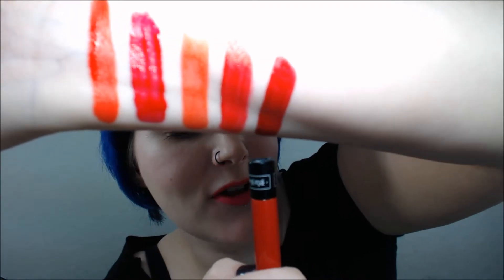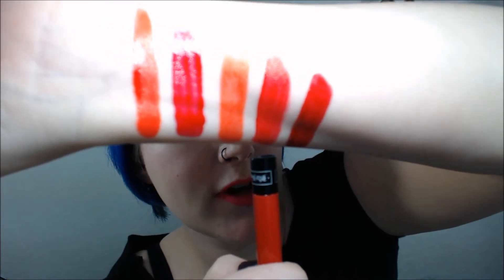Next I'm going to show you Kat Von D Everlasting Love Liquid Lipstick. This color is Outlaw, and it's described as a brick red. You can see Outlaw is closer to a deeper true red.